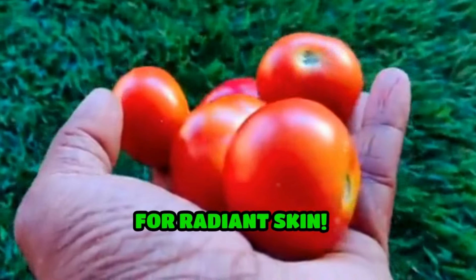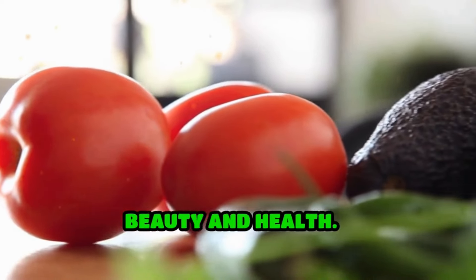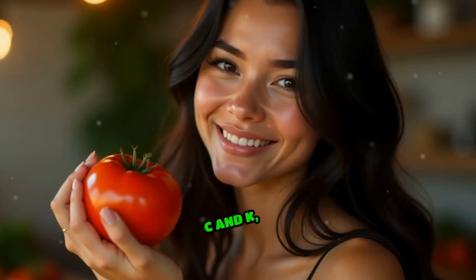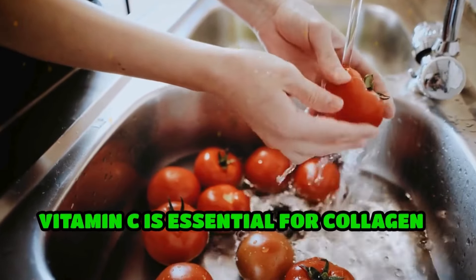Unlock the secrets of tomatoes for radiant skin — discover their benefits for beauty and health. Packed with vitamin C and K, tomatoes help brighten your complexion, reduce dark spots, and minimize signs of aging. Vitamin C is essential for collagen production, which keeps your skin firm and youthful.